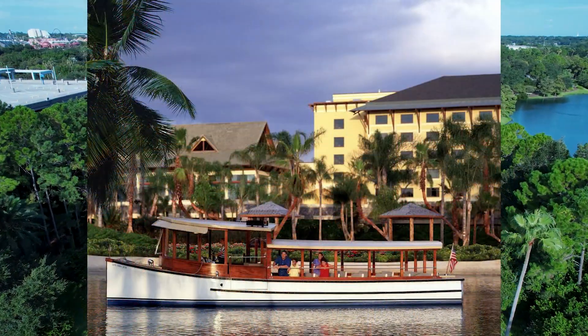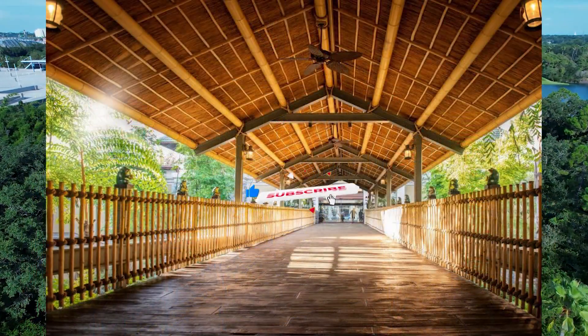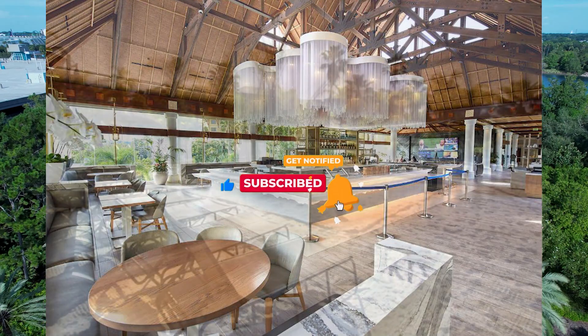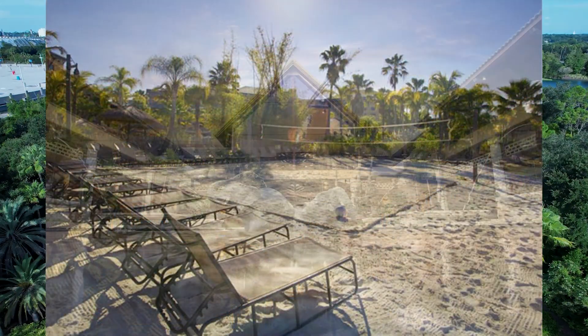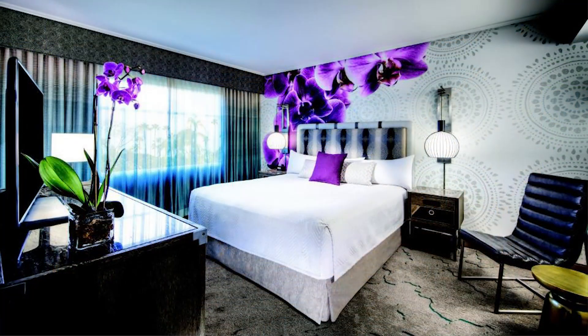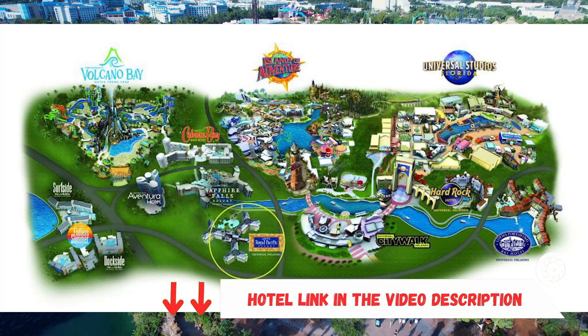All rooms at Lowe's Royal Pacific Resort feature a flat-screen TV, a Keurig coffee maker with single-serve pods, and an iPod docking station. VIP club-level rooms offer upgrades, including snacks and cocktails in the Royal Club Lounge. The property also has an Avis rental car desk and a business center. Gymnasium access is free for stays in VIP club-level rooms.